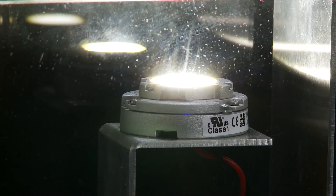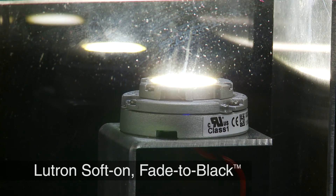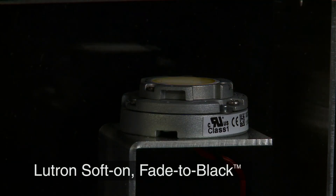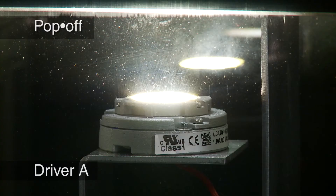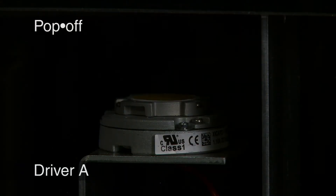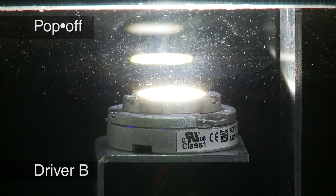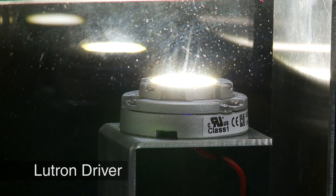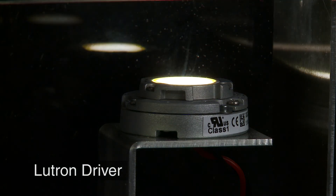The light engine is powered by a Lutron LED driver — the light turns on smoothly and fades to black. The lights pop off at 10% on one competing LED driver, and pop off between 1% and half percent on another 0-to-10 volt LED driver. With the Lutron driver, the lights dim to 1% before fading to black.